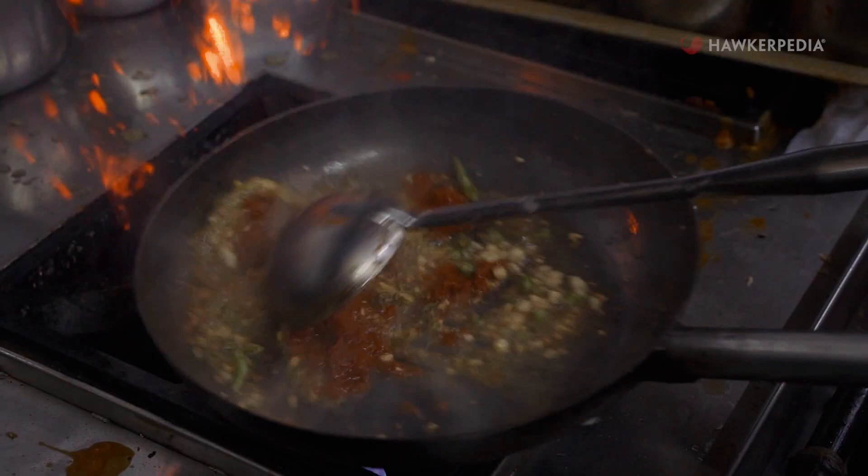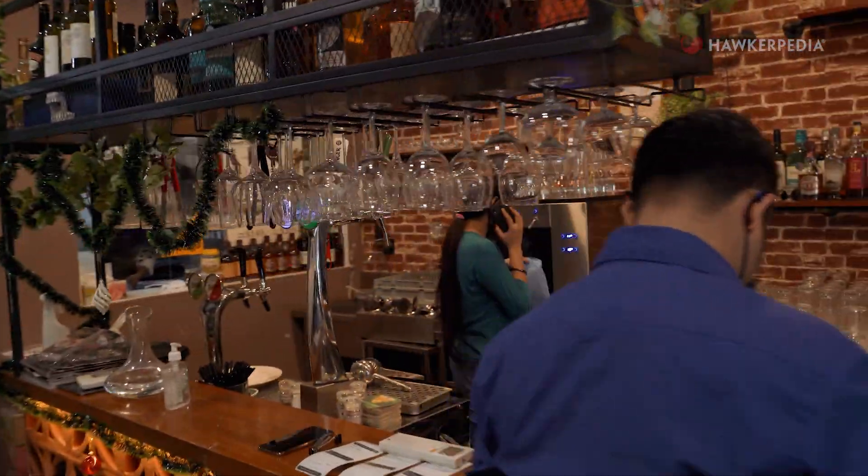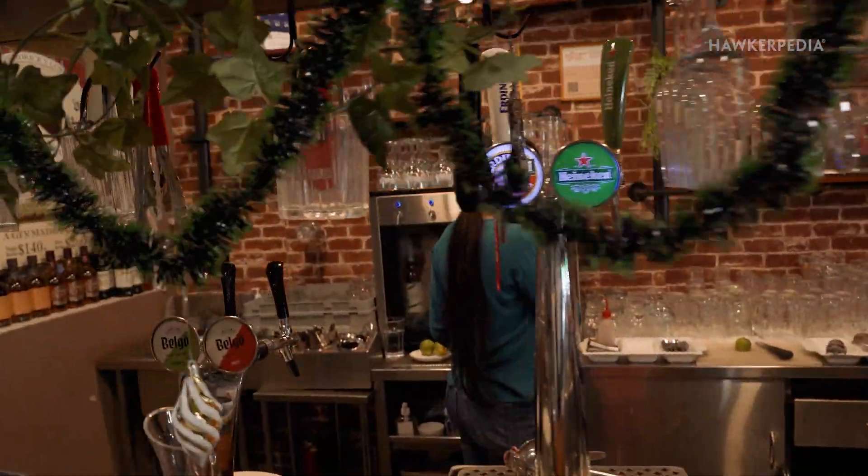Wine can be paired with just about anything, and Indian cuisine with their bold and vibrant flavours is no different. I wouldn't call this so much a restaurant, more like a gastro bar, because they focus equally on the food as well as their drinks.